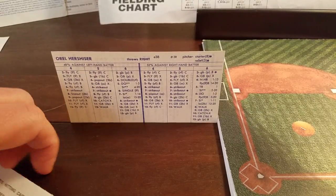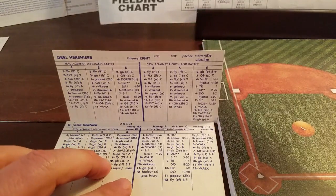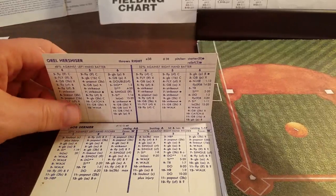The Dodger lineup will have Steve Sax leading off at second base, R.J. Reynolds in center hitting second, Franklin Stubbs in right hitting third, Pedro Guerrero cleanup at third base, Mike Marshall in left field hitting fifth, Mike Scioscia at catcher hitting sixth, Greg Brock at first base hitting seventh, Bill Russell at shortstop hitting eighth, and Orel Hershiser batting ninth. Six of the eight fielders have a 4 defensive rating — pretty weak defensively. Bob Dernier is stepping in to lead things off for the Cubbies against Hershiser. Game three for Sutcliffe and company is now underway.